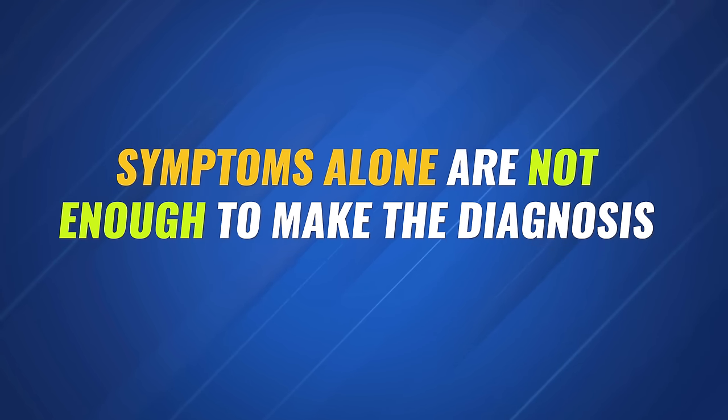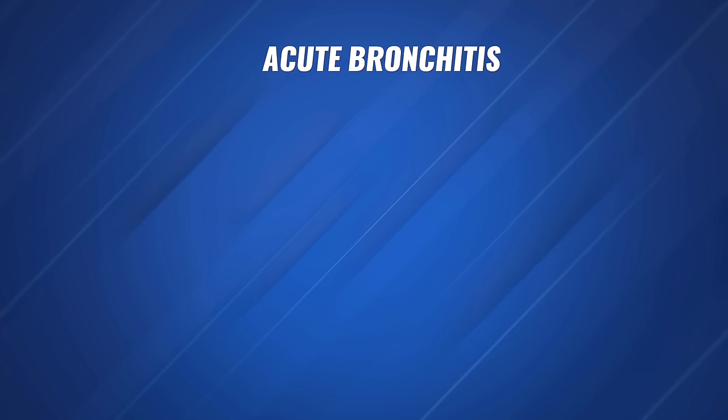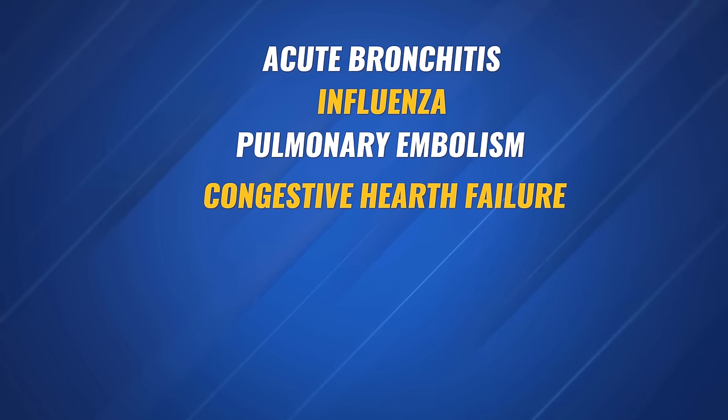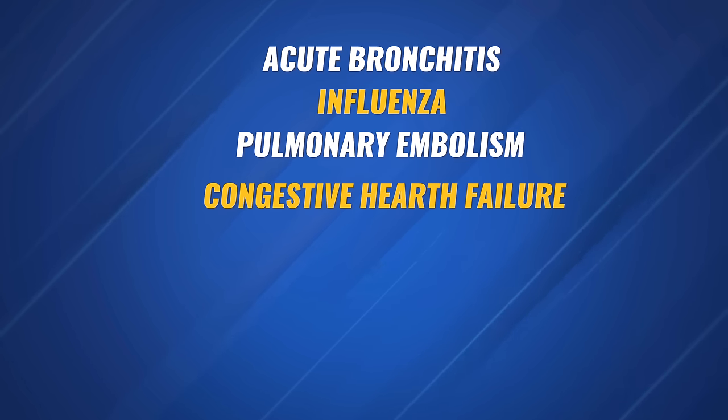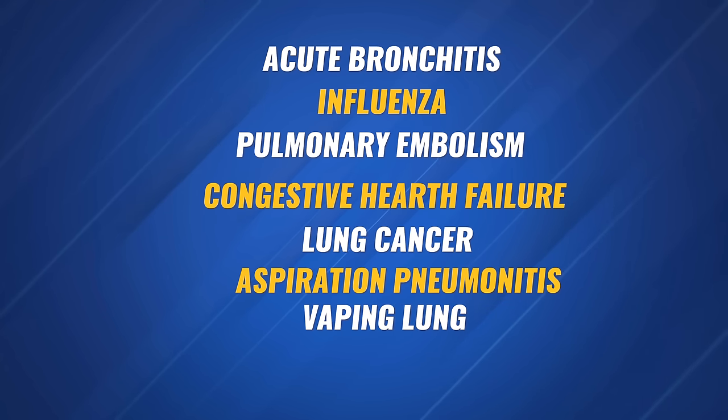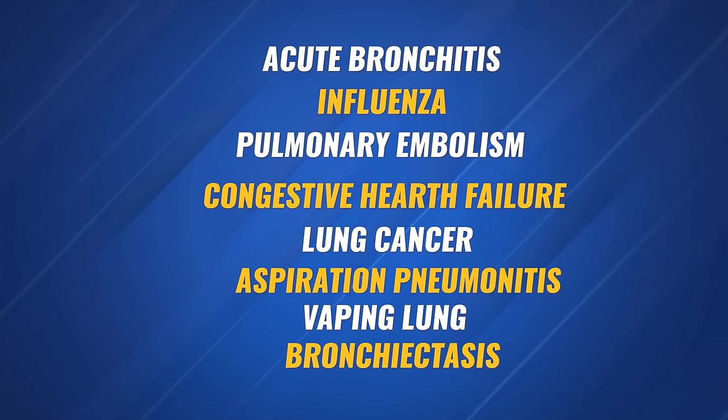While the symptoms just described help support the diagnosis of pneumonia, symptoms alone are not enough to make the diagnosis, because pneumonia is common and its symptoms overlap with many other illnesses. This includes things like acute bronchitis, influenza, pulmonary embolism, congestive heart failure with pulmonary edema, lung cancer, aspiration pneumonitis, vaping lung, bronchiectasis, just to name a few.